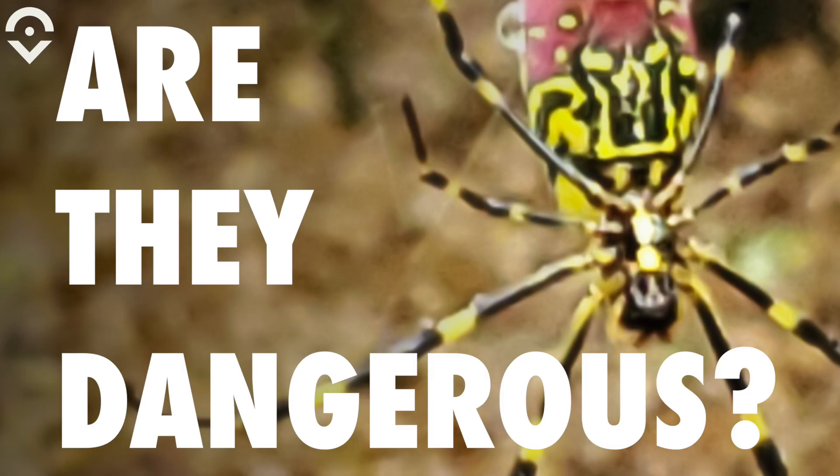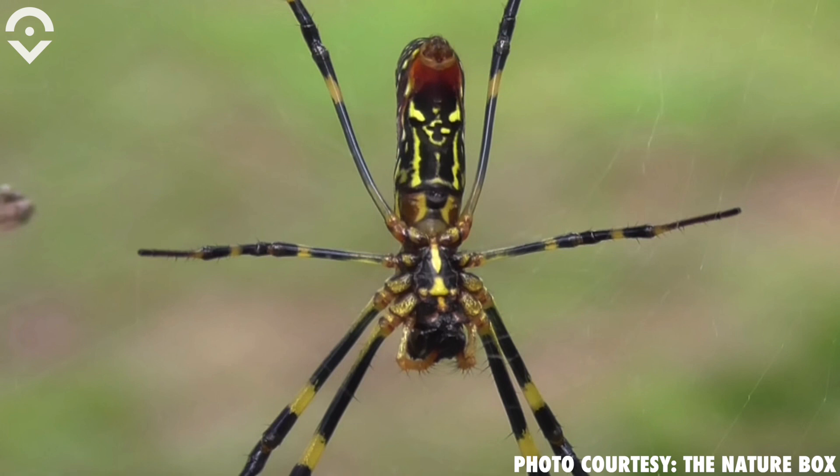Are they dangerous to humans or small animals? I've not seen anything to suggest the Joro is extremely poisonous in any way. It depends on the individual — if someone is allergic to arthropod bites, they may react differently than somebody who doesn't. Whatever gets into those webs, they will ensnare and feed upon.